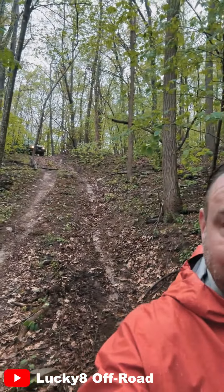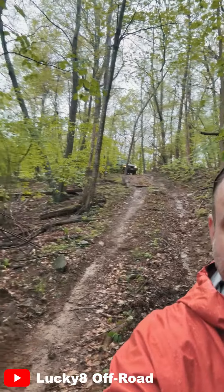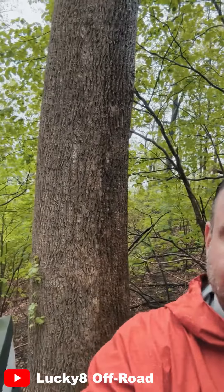Of course it's cameras, but you can't tell how steep that is. There were no brakes all the way down — just trying to steer. Hit the tree. Boom.